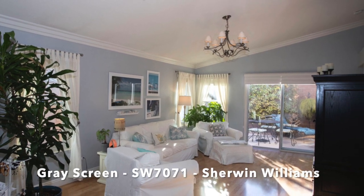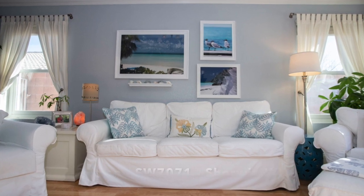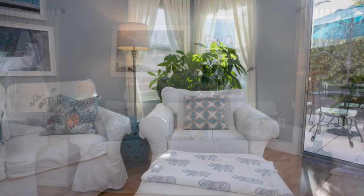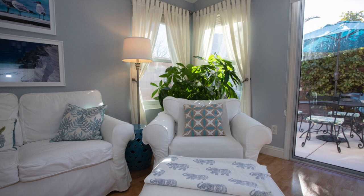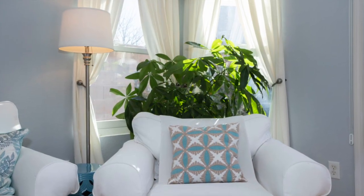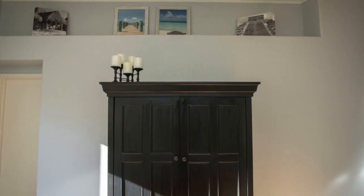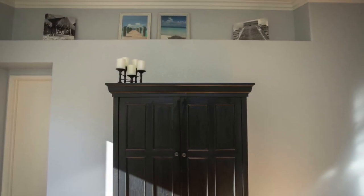We recently chose a new paint color to unify, soften, and change the look and feel of our open living spaces. After weeks of experimenting with shades of neutral gray, we decided upon Gray Screen by Sherwin-Williams. We chose Gray Screen because of its light bluish undertones that make the white furnishings and accessories pop.